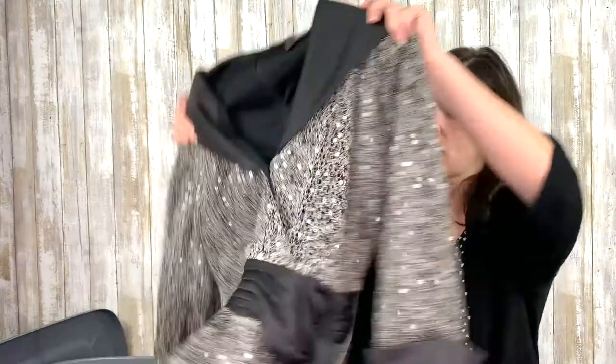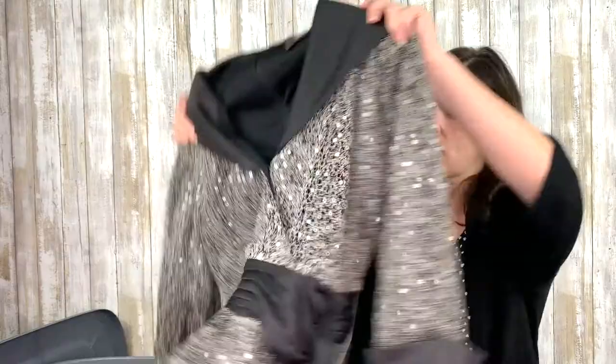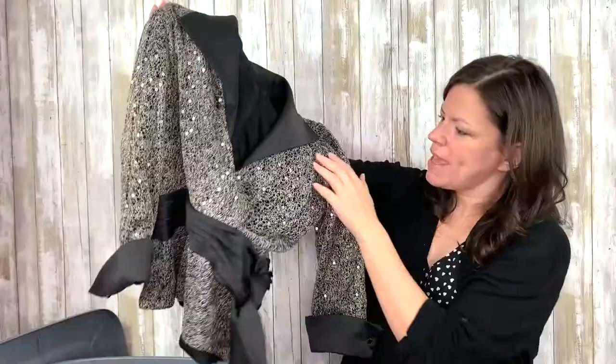This one is Tadashi — Tadashi Shoji, but this is Tadashi Collection. It's got this little button front and a tie, and it is so beautiful, so stylish. Gorgeous. Gotta get all this stuff listed.